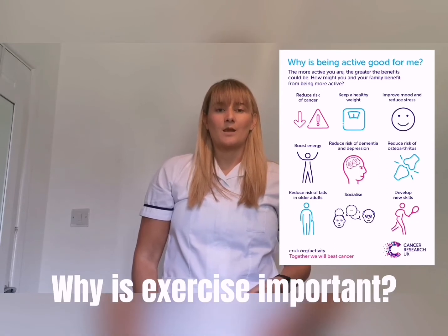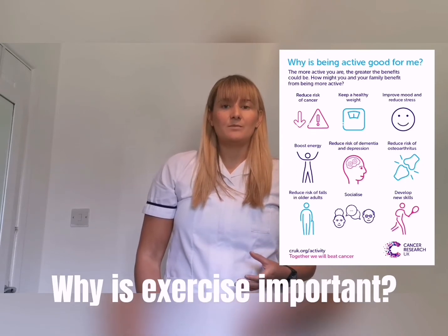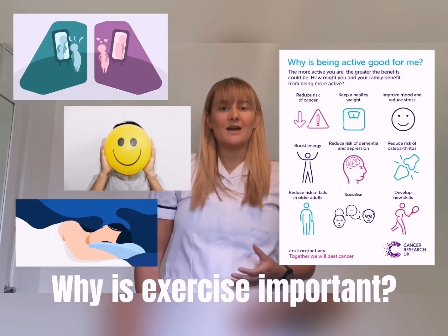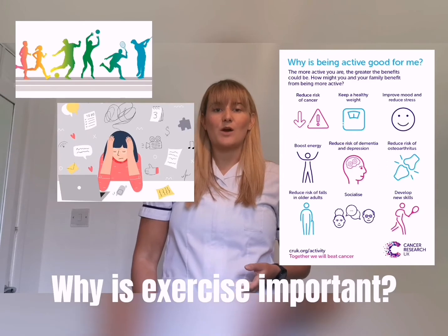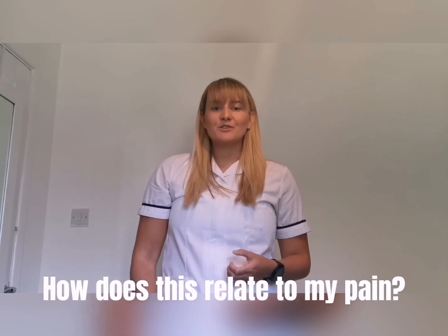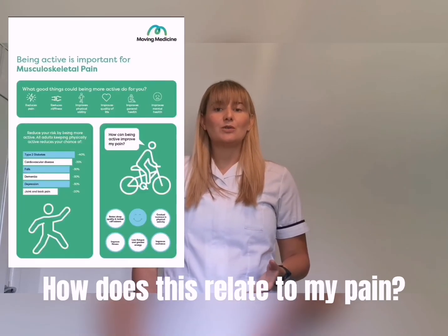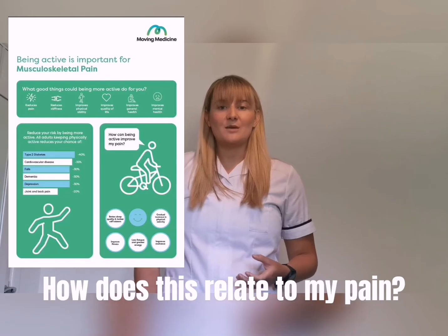Research shows that physical activity can help boost self-esteem, mood, sleep quality, and increase our energy levels, as well as reducing your risk of stress, depression, dementia, and Alzheimer's disease. In terms of musculoskeletal pain, it can reduce pain, joint stiffness, and improve your physical ability. It helps you to get a better night's sleep, improves your fitness and resilience to movement and activity, and reduces fatigue.